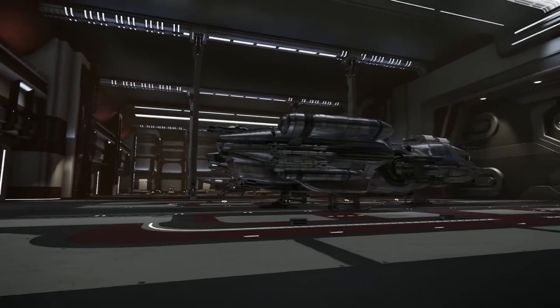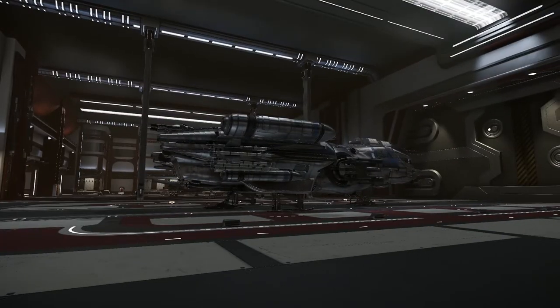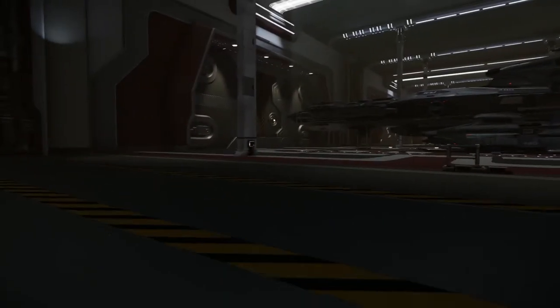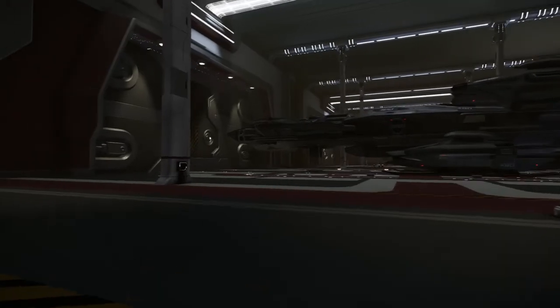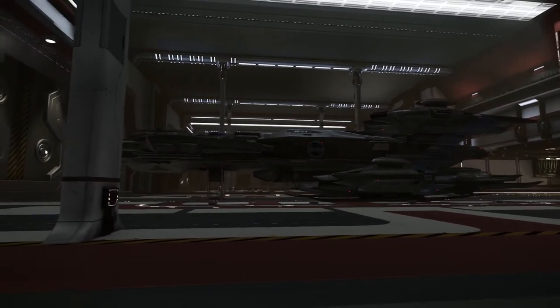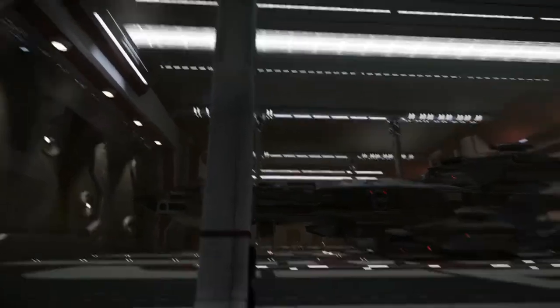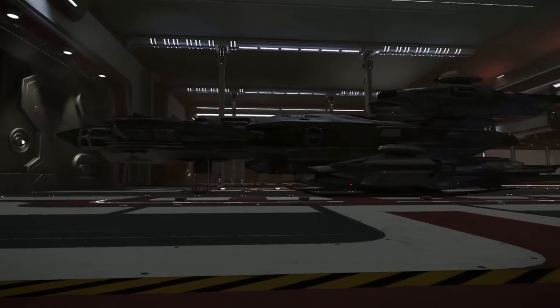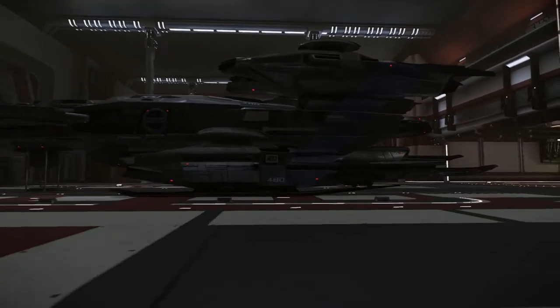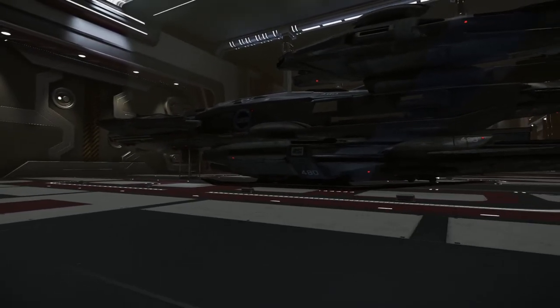I happened to get rid of my Hornet Tracker variant and decided to go with one of the Constellation variants — the Taurus, which is the hauling slash smuggling variant. Sort of a bare bones hauling ship. It doesn't have some of the features of the other Constellations and it's not as pretty, but it makes up for it with about 1,900 freight units compared to the other Constellations — the largest being the Aquila at about 500, though that also has a rover for exploration, so who knows how much cargo space is actually left over.